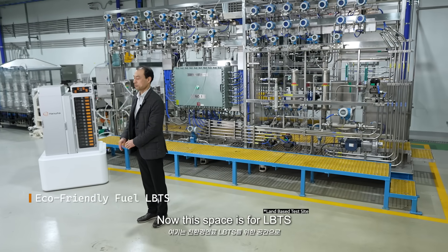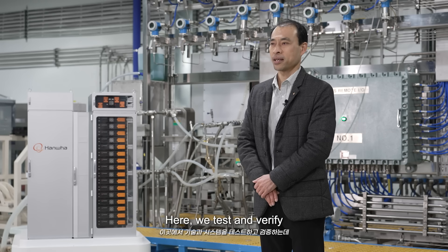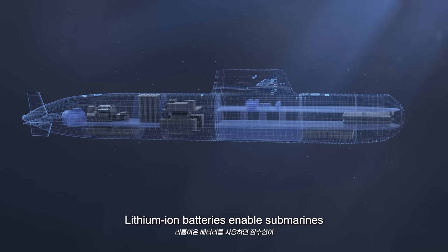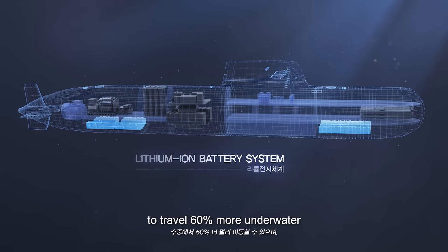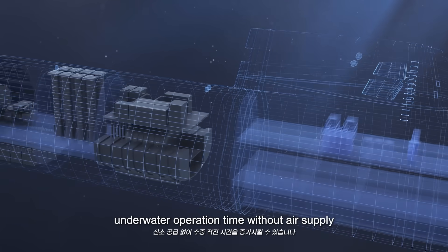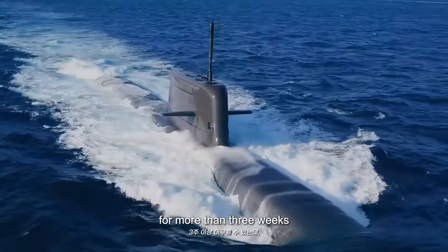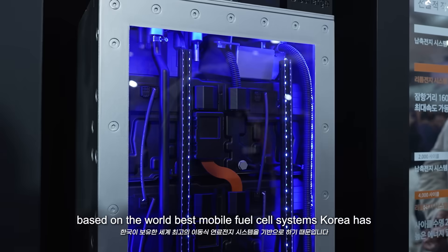This space is for LBTS. Here, we test and verify technologies and systems such as lithium-ion batteries and fuel cells. Lithium-ion batteries enable submarines to travel 60% more underwater. In addition, AIP systems can increase underwater operation time without air supply. KSS3 can stay underwater for more than three weeks based on the world's best mobile fuel cell systems Korea has.